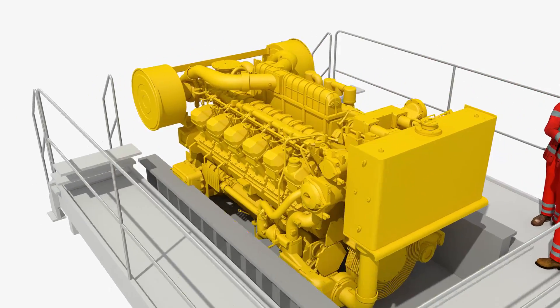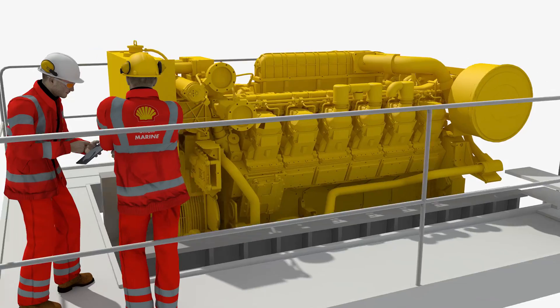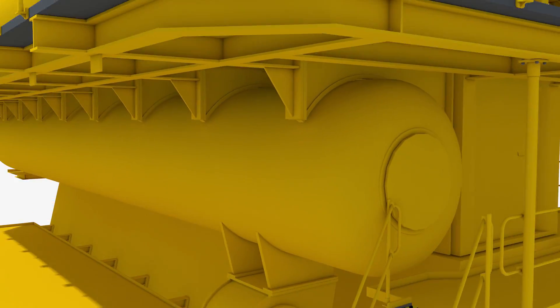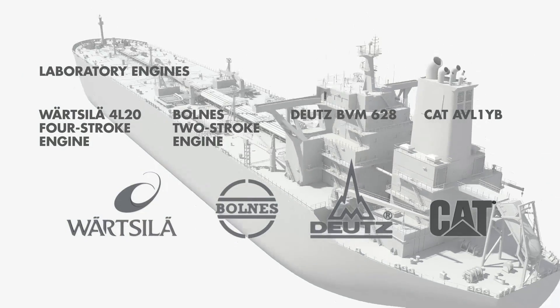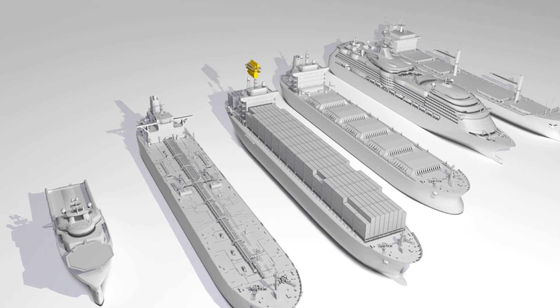Having their own marine engines at this center enables the Shell experts to optimize formulations and develop marine engine oils that meet the requirements of today's engine manufacturers. We produce lubricants for a wide range of modern marine engines.